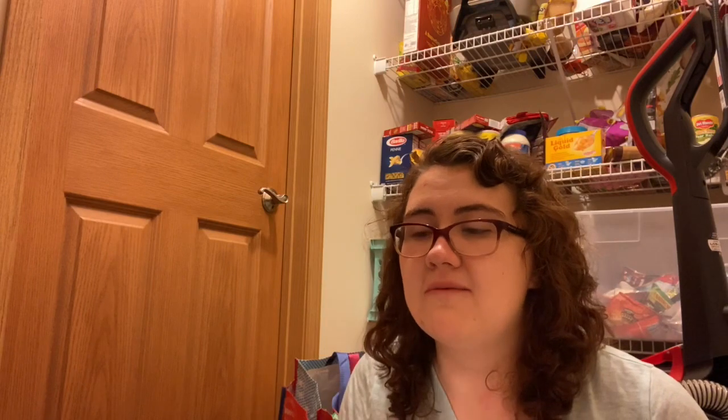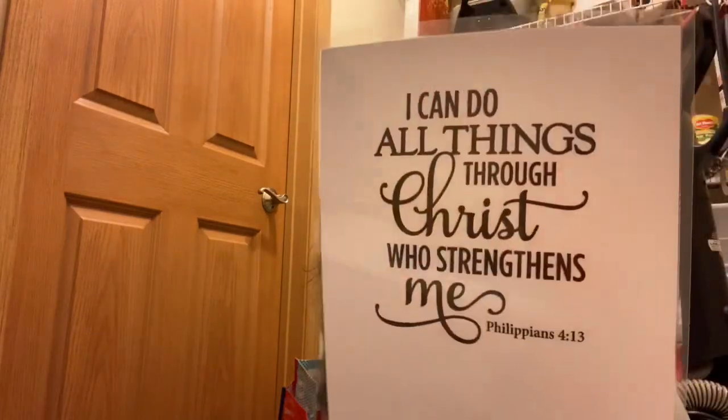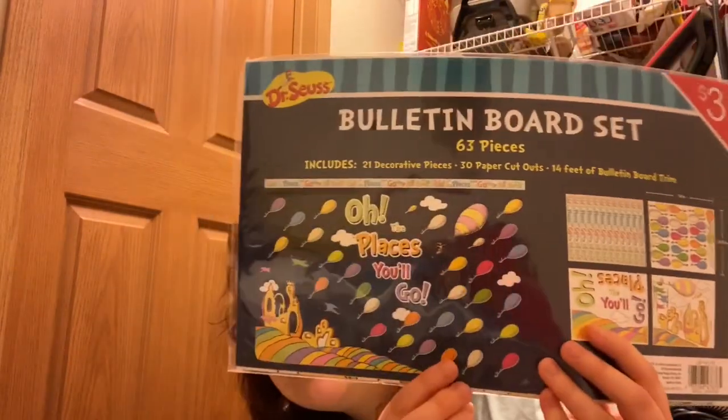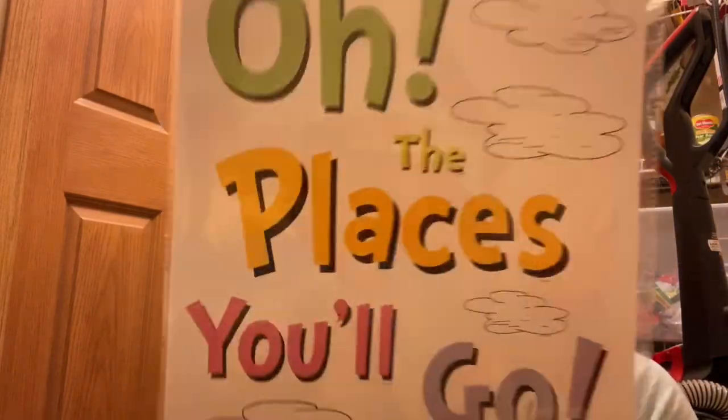I have a 'Think Before You Speak' poster, and since I teach in Christian schools in the summer, I have my favorite Bible verse — Philippians 4:13, 'I can do all things through Christ who strengthens me.' I also have a bulletin board set of 'Oh the Places You'll Go' and a door decorating set.